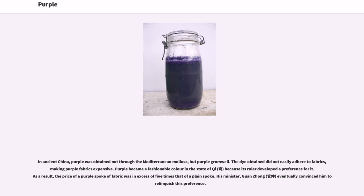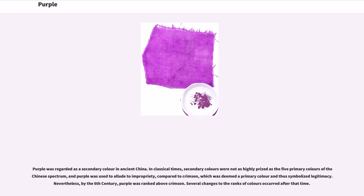In ancient China, purple was obtained not through the Mediterranean mollusk, but from purple gromwell. The dye obtained did not easily adhere to fabrics, making purple fabrics expensive. Purple became a fashionable color in the state of Qi because its ruler developed a preference for it. As a result, the price of a purple piece of fabric was in excess of five times that of a plain piece. His minister Guan Zhong eventually convinced him to relinquish this preference. Purple was regarded as a secondary color in ancient China.